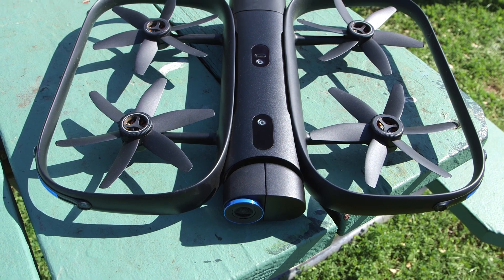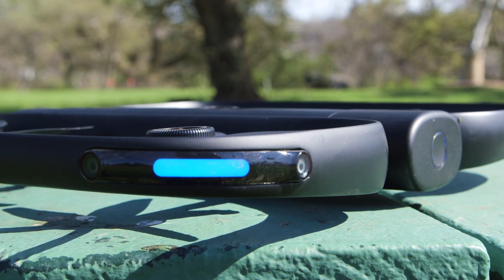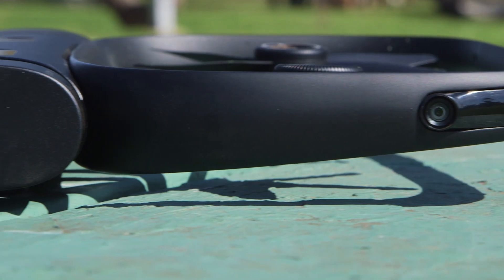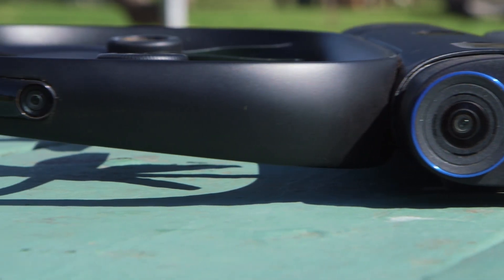The prop guard all the way around might look a little goofy, but given that you're not manually controlling it, it stops you worrying about it hitting anything you don't want damaged, like people. And it also provides a logical location for all the cameras needed for the R1 to see where it's going. There's always a certain amount of anxiety about a drone when it's flying itself, but with the R1, that evaporated almost immediately.